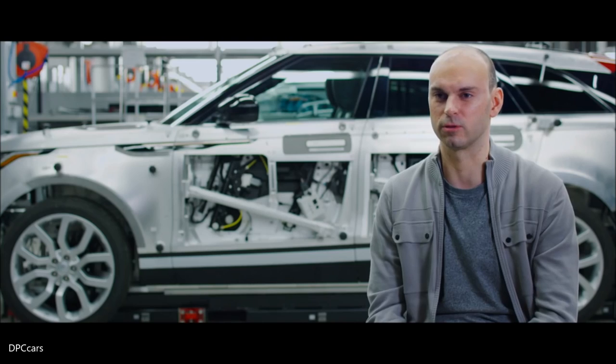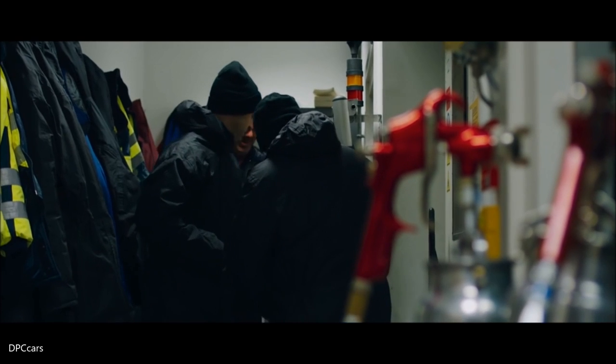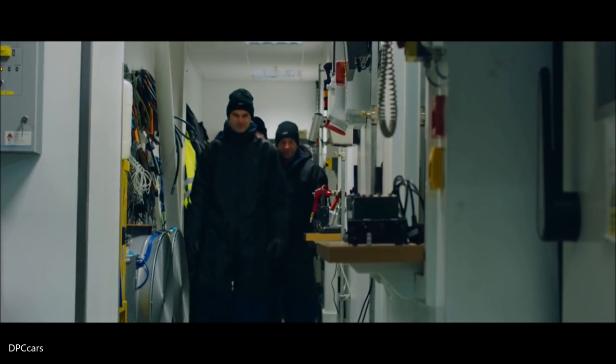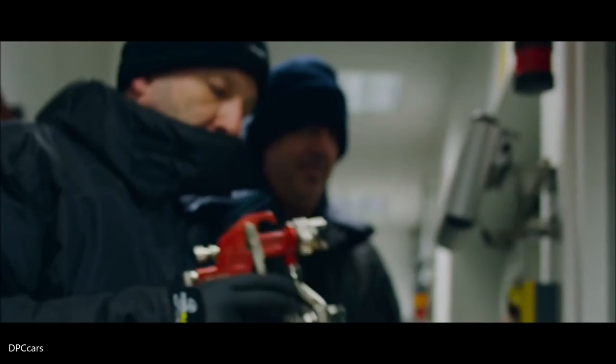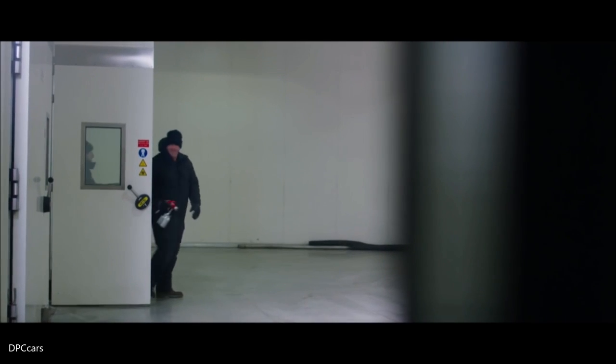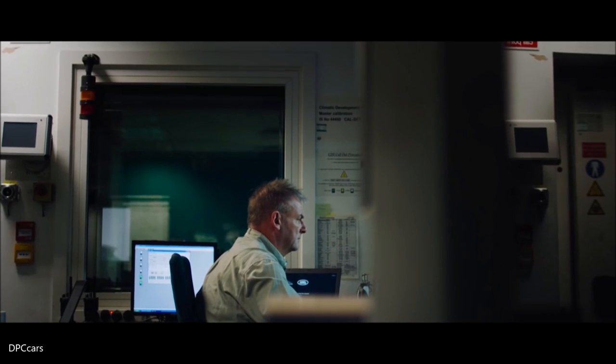With a deploying door handle, there are a number of significant obstacles to overcome. Although it's just a handle to most people, to us it's everything. Today the team is testing the Velar's new door handles in the extreme conditions of Land Rover's climatic chamber. The temperature is minus 20. Ice-testing the handles at minus 20 mimics the challenging night-time conditions of the Russian winter.